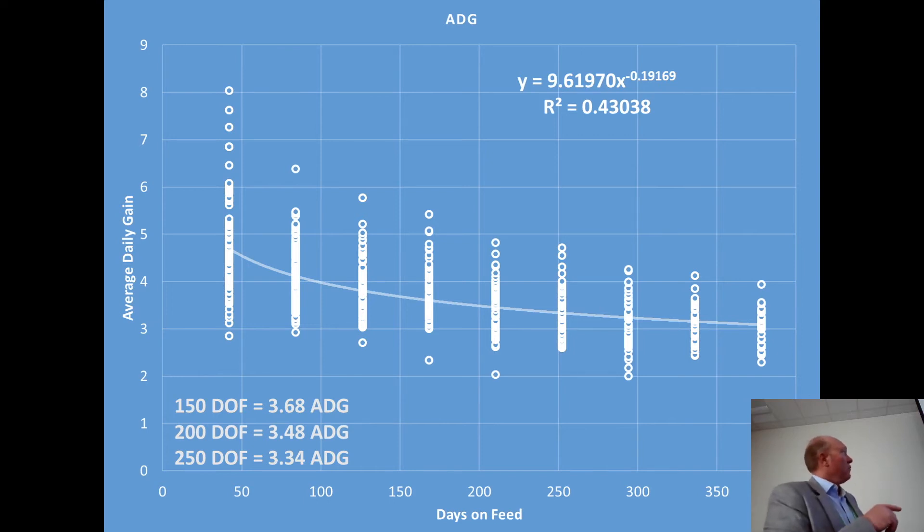Average daily gain shows a downward trend — actually a power curve. At 150 days on feed they're gaining 3.68 pounds; add 50 days and I lose two-tenths, gaining 3.48; add 50 more days, losing another 14 hundredths, gaining 3.34 per day. Keep in mind these cattle were on feed for 378 days and on average still gaining over 3 pounds a day. They're still efficient, still gaining, still making money in a feedlot sense.